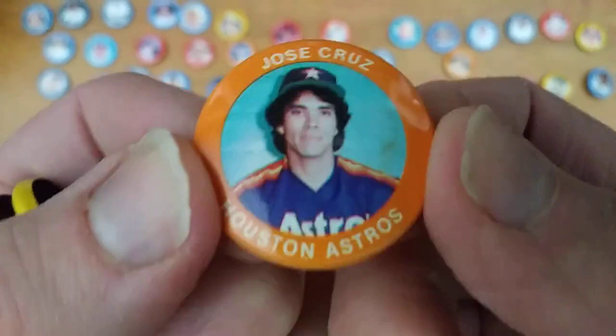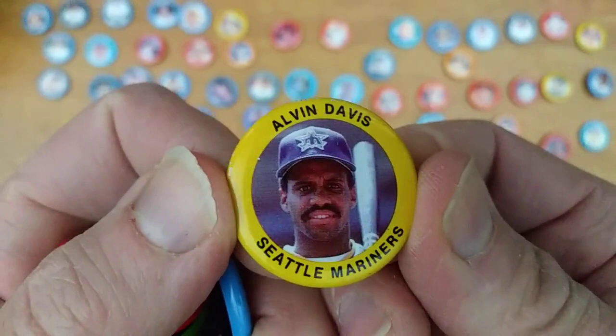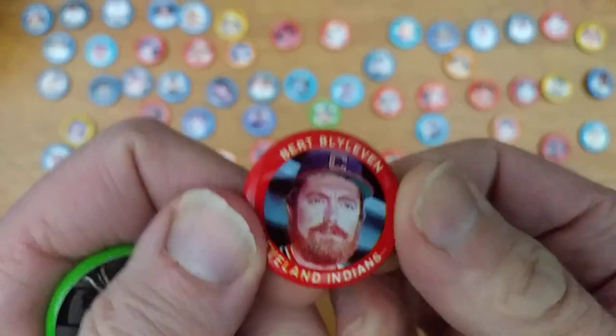I do remember buying a couple of packs of these at a card show or something — they came in these little envelope-type things with three buttons per pack. It's Jose Cruz of the Astros, Senior. Alvin Davis, slugger for the Mariners before they were really winning much. Andre Dawson, a couple of years before he left for the Cubs thanks to the collusion ruling.